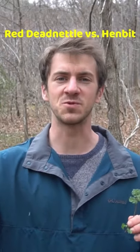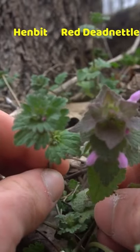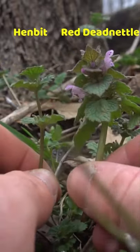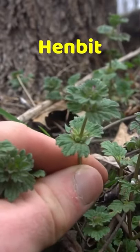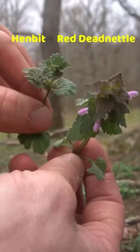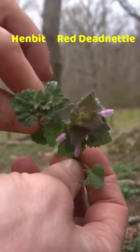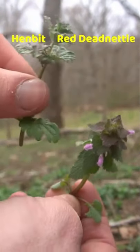Now let me cover the difference between dead nettle and henbit because these plants are often confused and frequently found growing right next to each other. Both are in the mint family; however, henbit has clover-shaped leaves that are quite jagged and fairly hairless, whereas dead nettle has triangular-shaped leaves that are quite hairy. Both are edible and can be eaten raw or cooked.